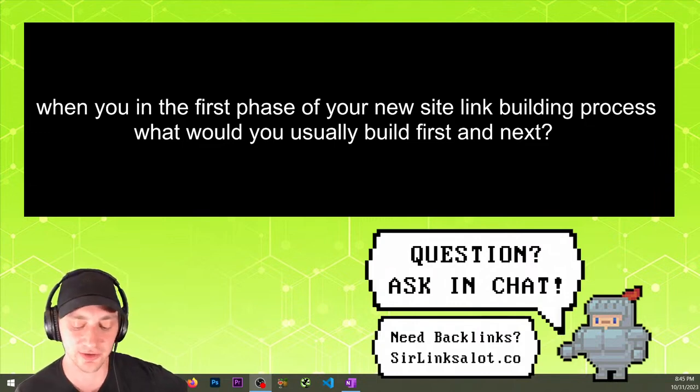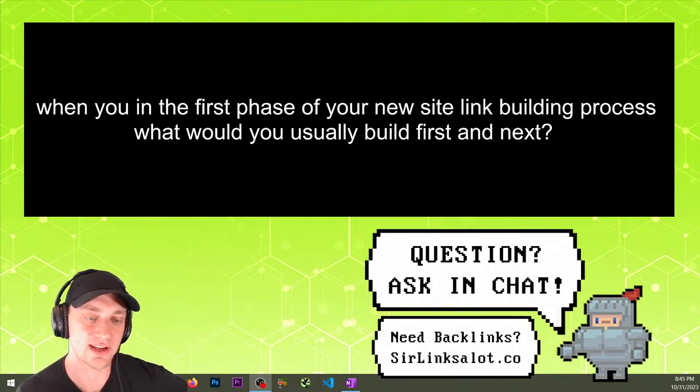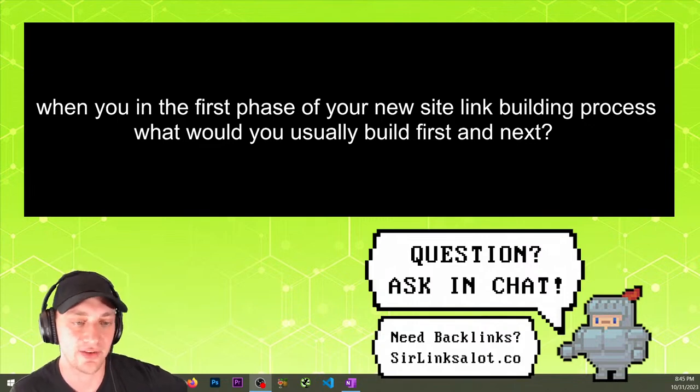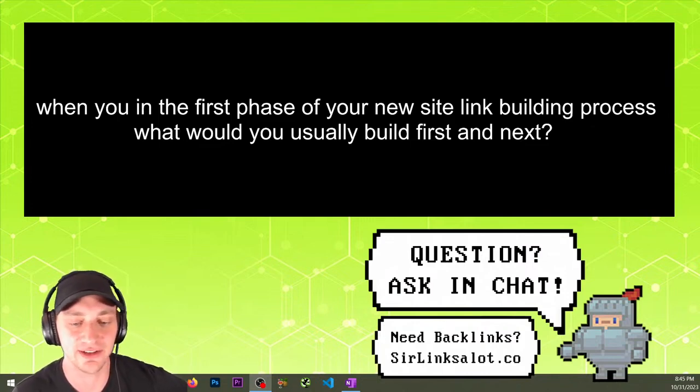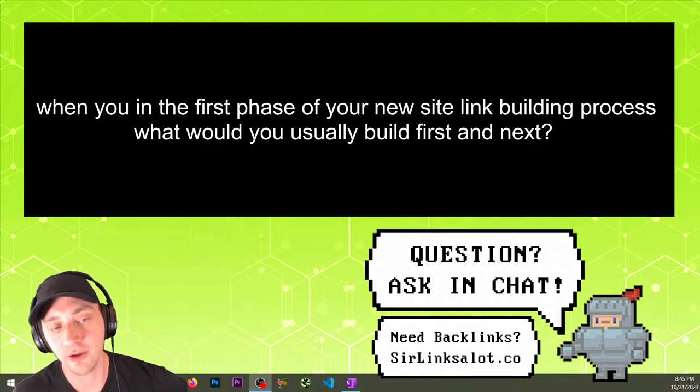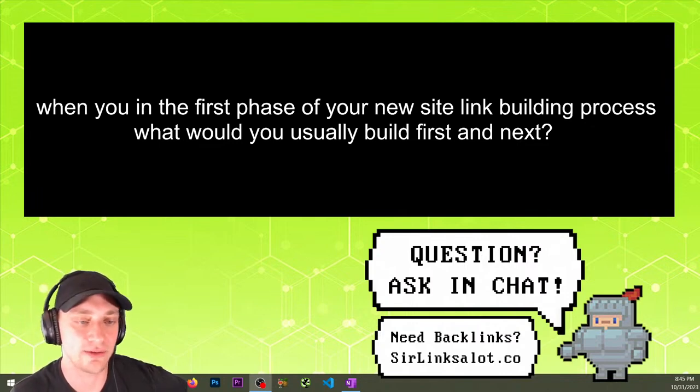You can create press releases on your own too, but the thing is they just take time, which is why someone will usually come to an agency like us. No one wants to go out and build like a hundred foundational links — it just takes so much time, and they're not super powerful links, they're just kind of the stuff you need to do. You can make them yourself for free or pay someone like us to do them very cheap.